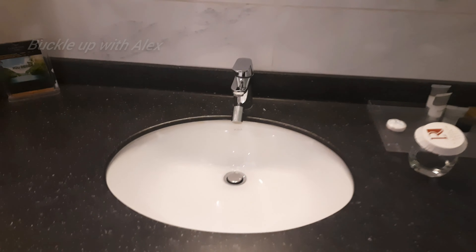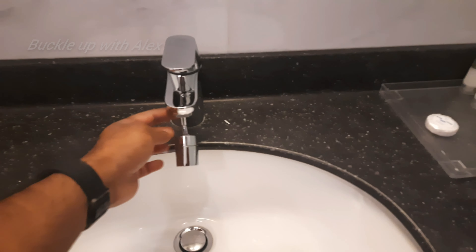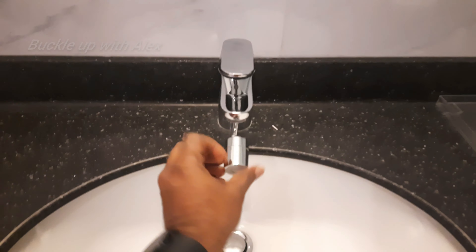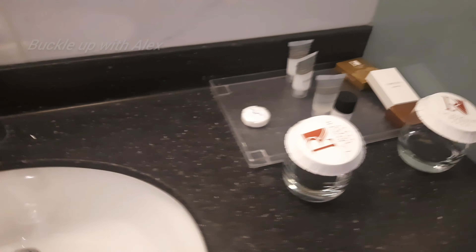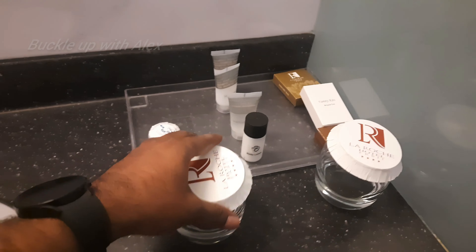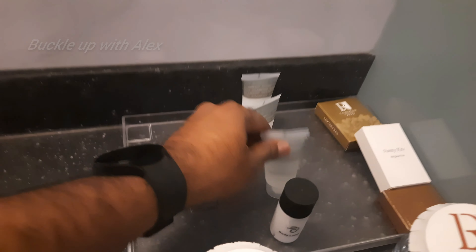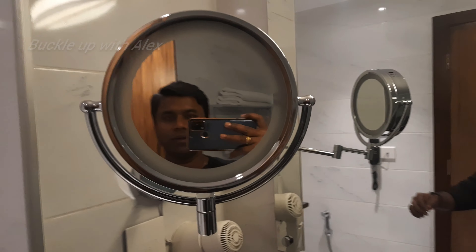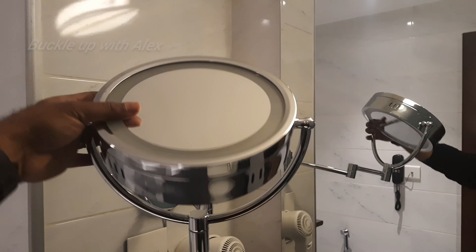Here is a workstation area. Here is a glass room. You can also use soap, body lotion, shampoo, etc. Here is a mirror. You can also use a normal face or a little zoom.